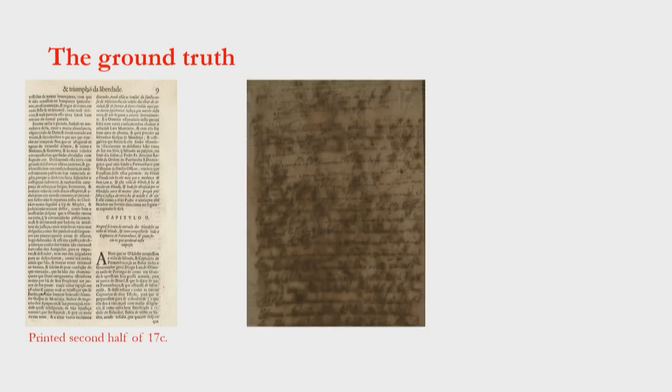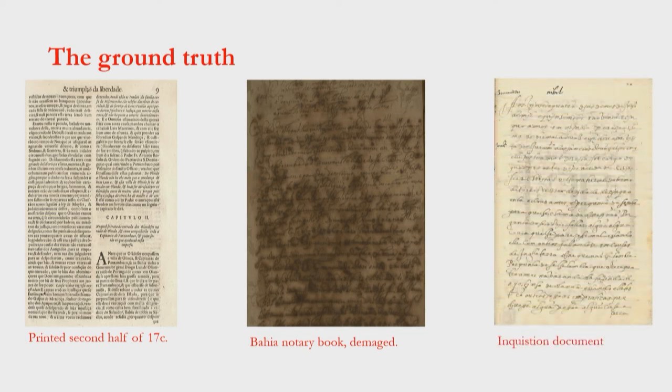So what's the ground truth we have so far? I have printed material like this one I used in a model for printed material from the second half of the 17th century. Then I have this beauty here — a damaged Bahia Notary Book. And I have that beauty over there — that's an Inquisition document. And everything in between is in the model. That's not even the worst damage; there are much worse examples. So from this and everything you can imagine in between, we have even some pages that are both printed and handwritten.